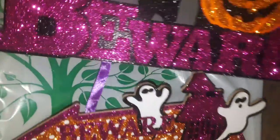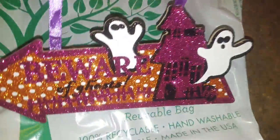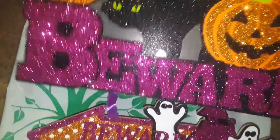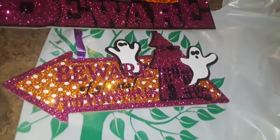I already have this sign, but I decided to pick up another one. I just love the purple, I love the cat, and the glittery pumpkins. And then down here you get the little ghost coming out of the house. It's very glittery and nice. I love these — I already have them, but I ended up buying more. It was just too pretty to leave, just too cute.